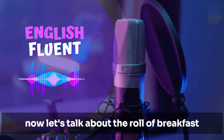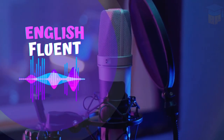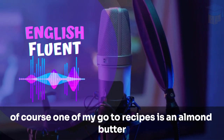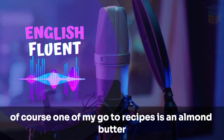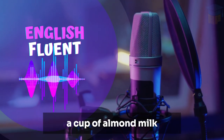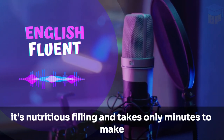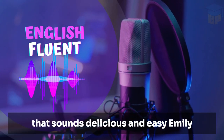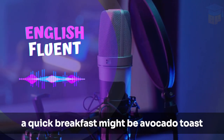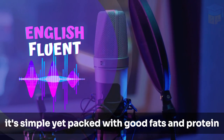Now, let's talk about the role of breakfast. Emily, you mentioned simplicity. Can you share a favorite quick and healthy breakfast recipe? Of course. One of my go-to recipes is an almond butter banana smoothie — just a banana, a tablespoon of almond butter, a cup of almond milk, and a handful of oats blended together. It's nutritious, filling, and takes only minutes to make. For me, a quick breakfast might be avocado toast with a poached egg on top. It's simple yet packed with good fats and protein.